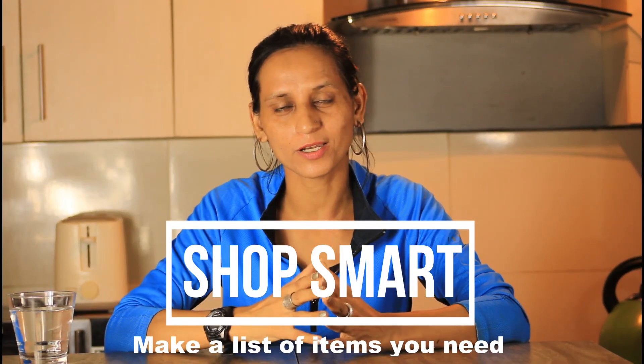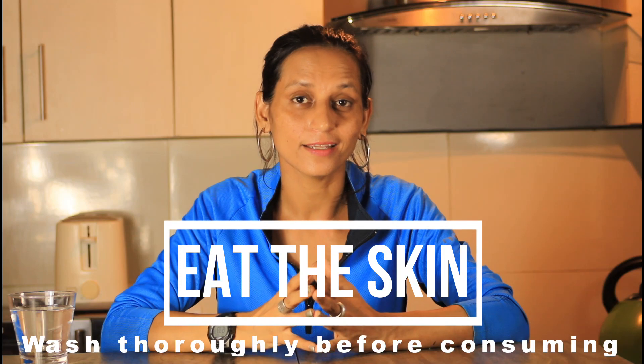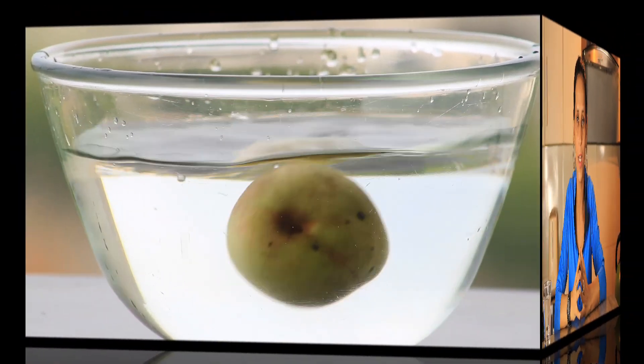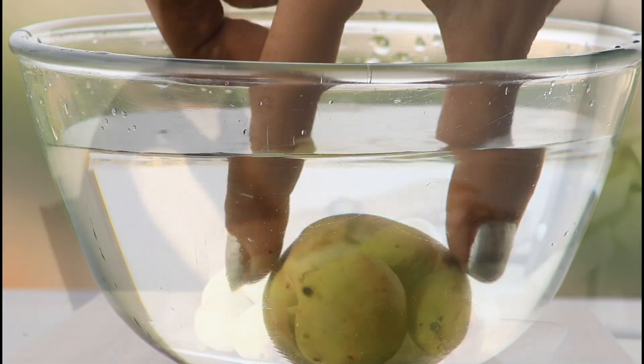Let me put more on your plate. Dish number one: shop smart. Make a list and stick to the list. Buy what you need. Be realistic. Dish number two: eat the skin. It also means wash thoroughly. It's a good idea to eat food and vegetables and wash them properly before eating with skin on.